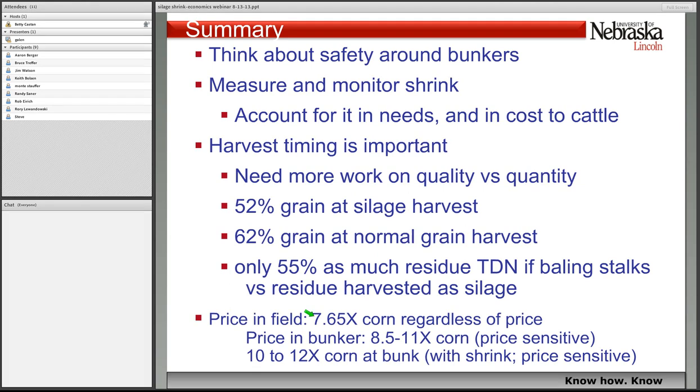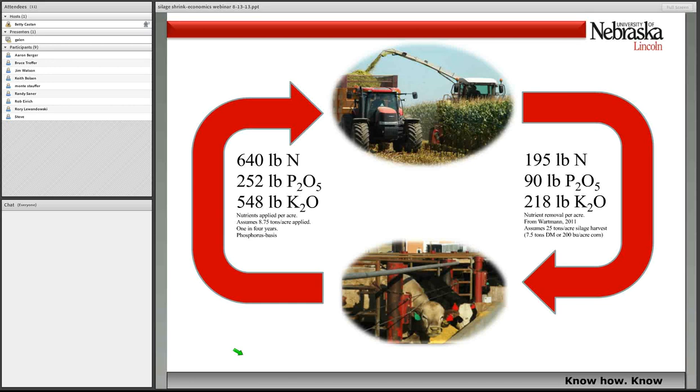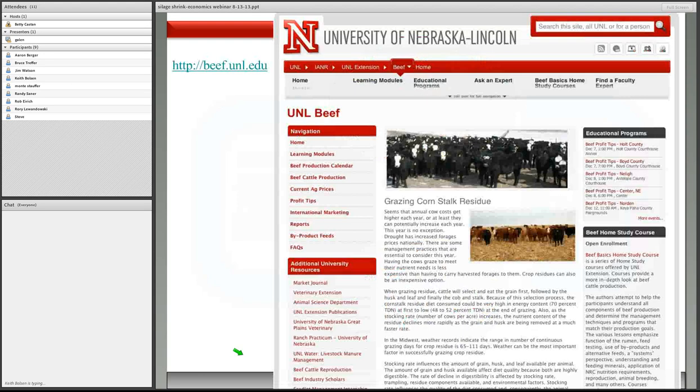Just to reiterate: price in the field is 7.65 times the corn price regardless of what the price of corn does, and then it's very much influenced from that point on by the price of corn and jumps quite a bit by the time you get it to the bunk. With that I'll turn it over to questions. This is a diagram showing some of the logic we're going through for our integrated crop-cattle system here in Nebraska, recycling that manure back on the silage acres — again, we did not account for that in our current economics. Aaron and I have talked about getting that logic or spreadsheet that we've been developing online, and we'll try and do that.